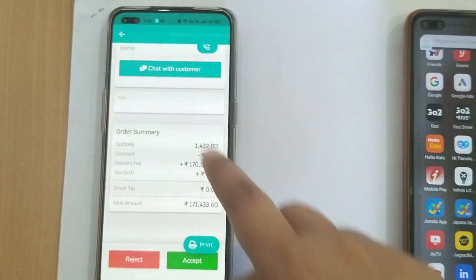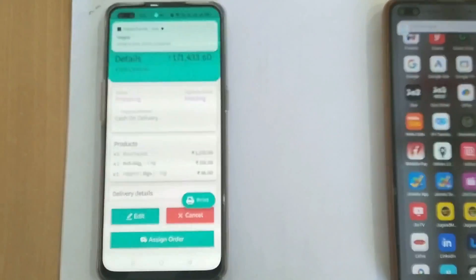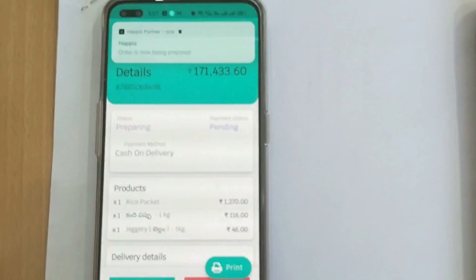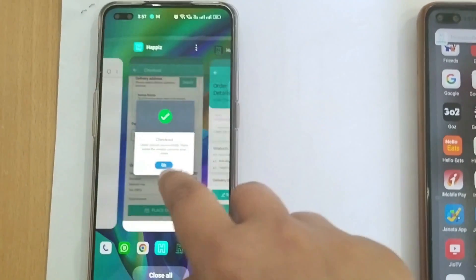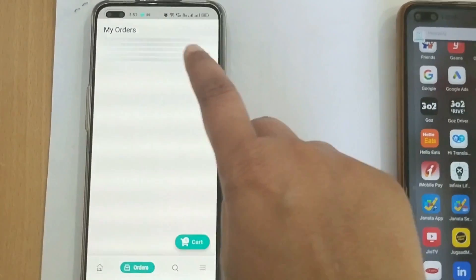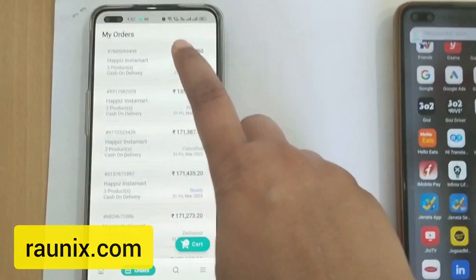The seller can see the complete details of the order and can also call or chat with the customer. That's how the order gets accepted by the seller. The customer can see the complete order history. If you are looking for a Gojek clone multi-service app like this, you can directly contact us — details are showing on your screen — or visit Tronics.com.